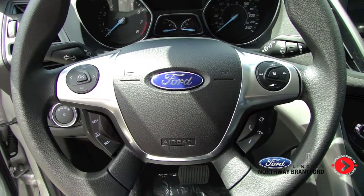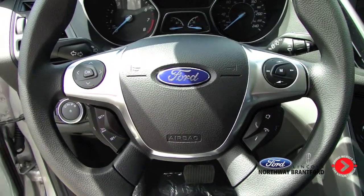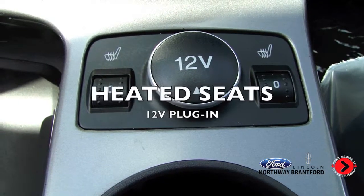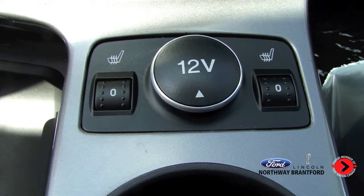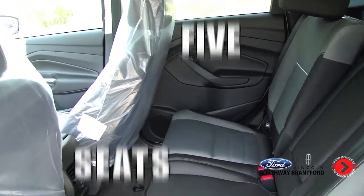You can control the cruise control, Bluetooth, your cell phone, and the radio all from your steering wheel. This also comes with heated seats for yourself and the passengers. Inside, it fits comfortably five people.